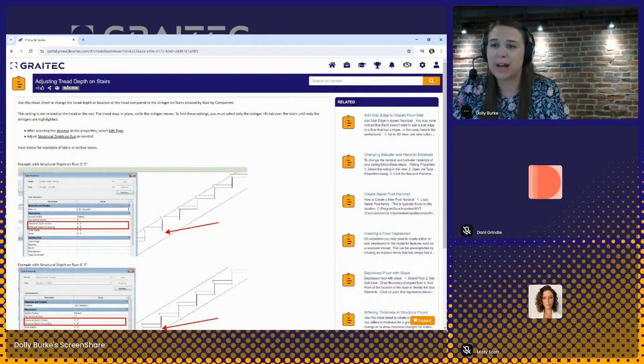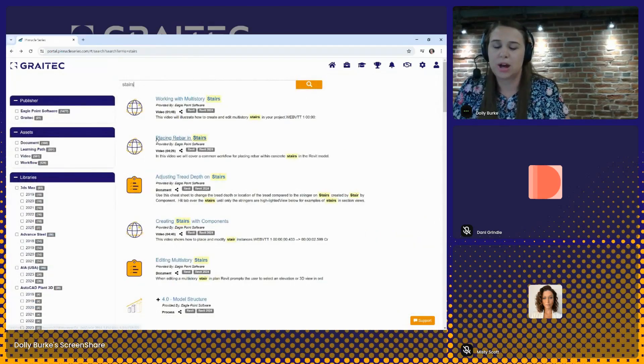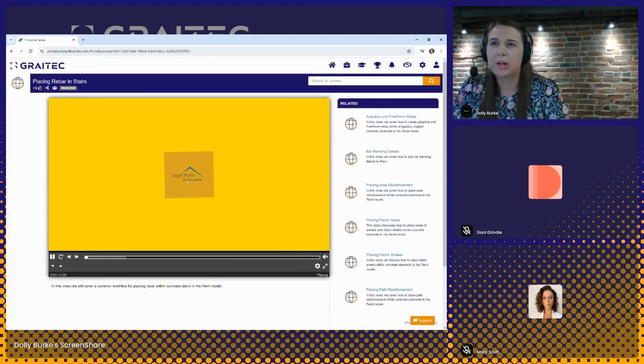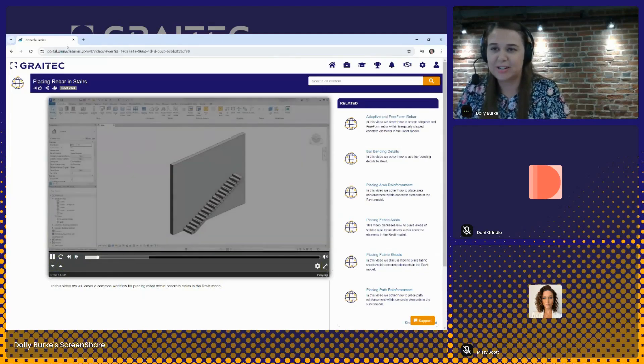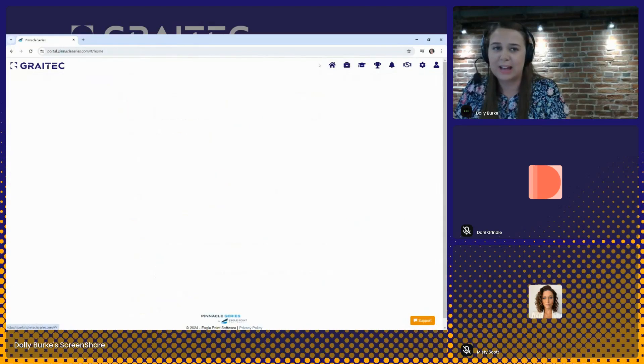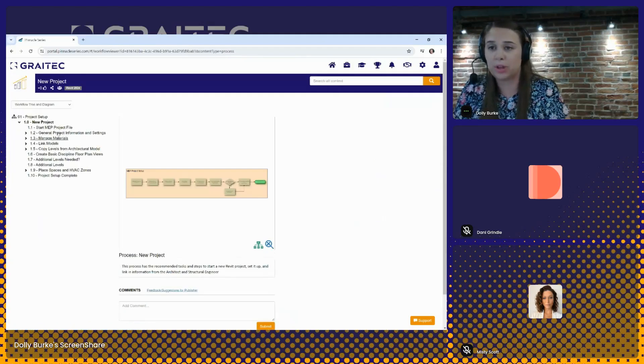The next asset type is a video. All of our videos are meant to be quick how-to type videos — about five minutes or less. We have video navigation tools so you can speed up, slow down, or take it to full screen. And the last asset type is a workflow — a visual guide of a process or best practice. It's going to walk the user step-by-step through that process.